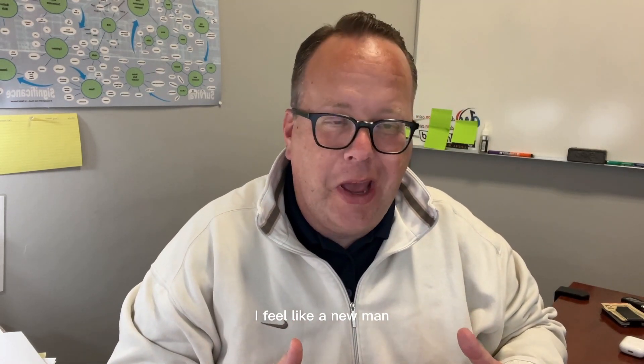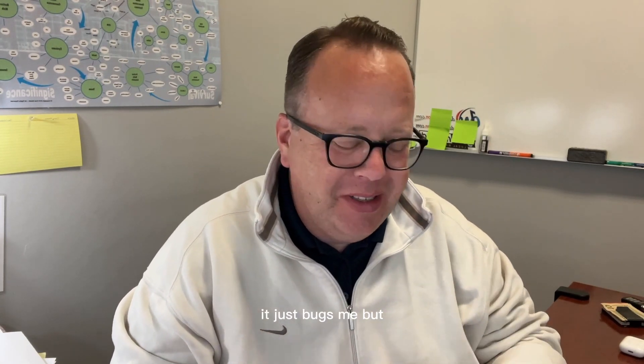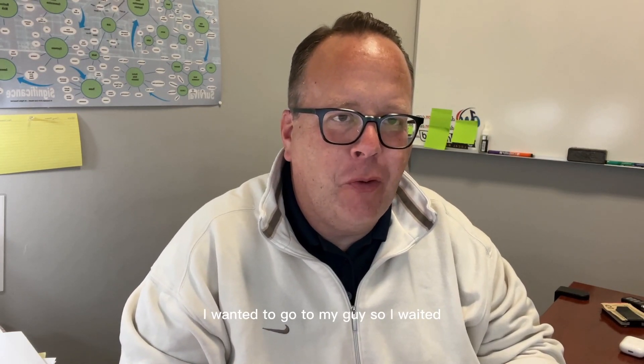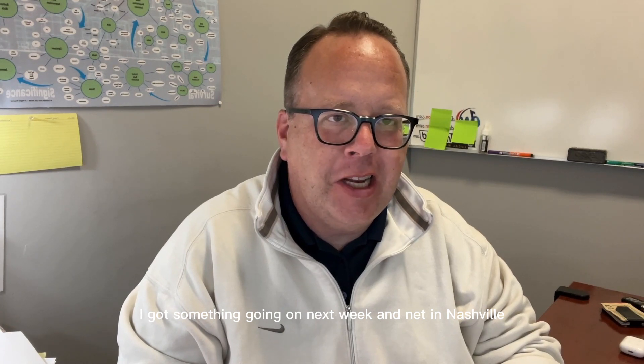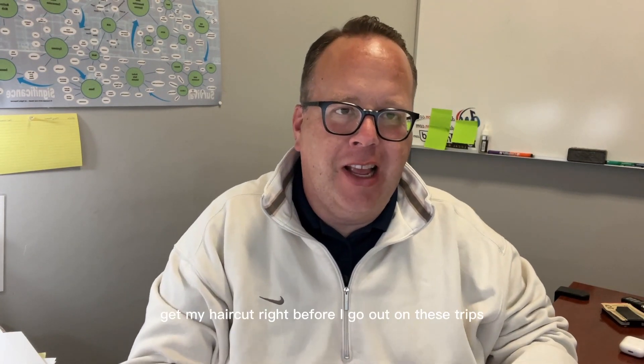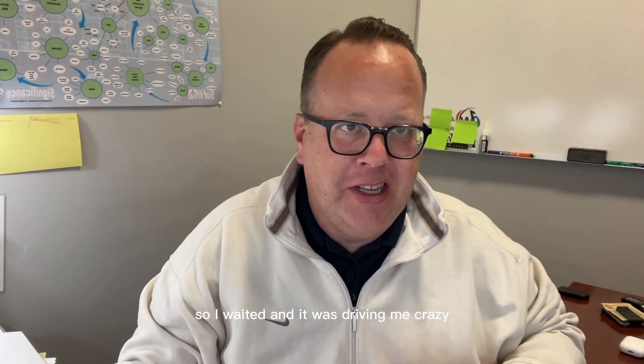I just got my hair cut. I feel like a new man, I really do. I just hate having hair on my neck — it just bugs me. But I wanted to go to my guy, so I waited. I got something going on next week in Nashville, so I always wait to get my hair cut right before I go out on these trips. So I waited and it was driving me crazy.